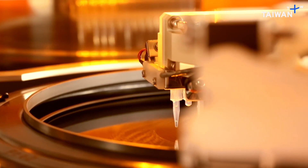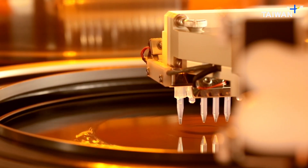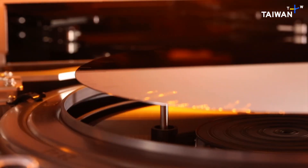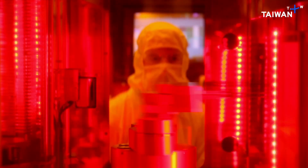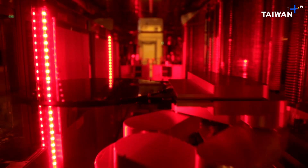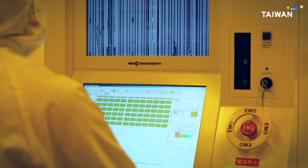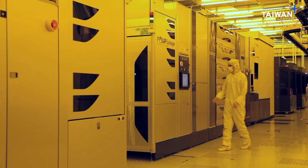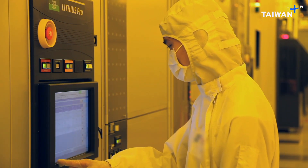The wafer is spun at high speed, and a few drops of a UV-sensitive liquid are enough to coat it evenly. Then it goes into the photolithography machine — a bit like the way photos used to be printed in a dark room, but in a machine costing a hundred million dollars, and with the accuracy to match.